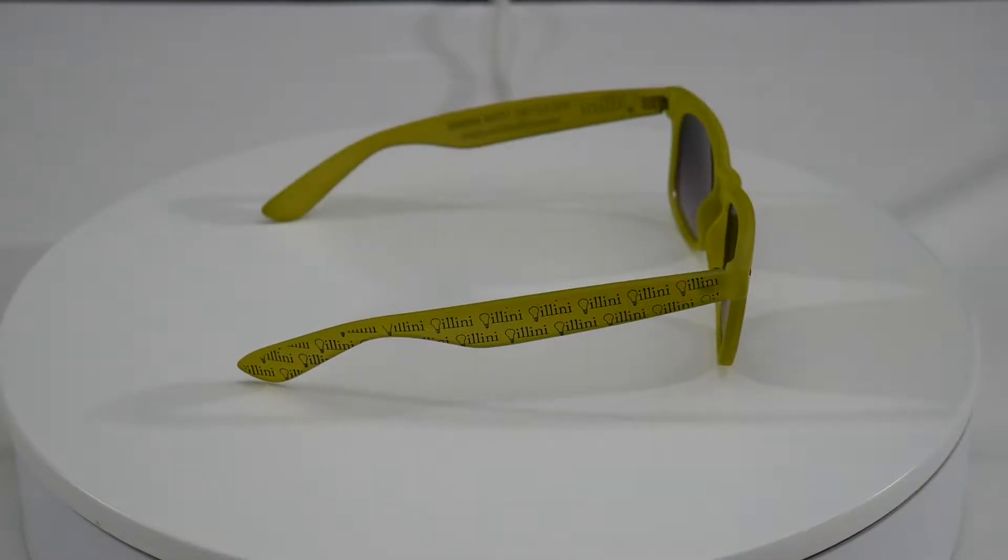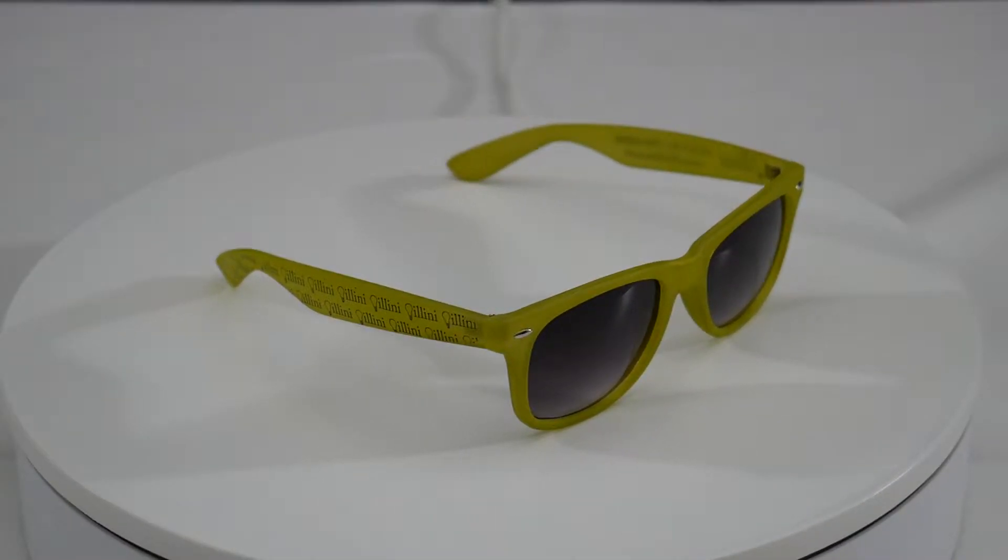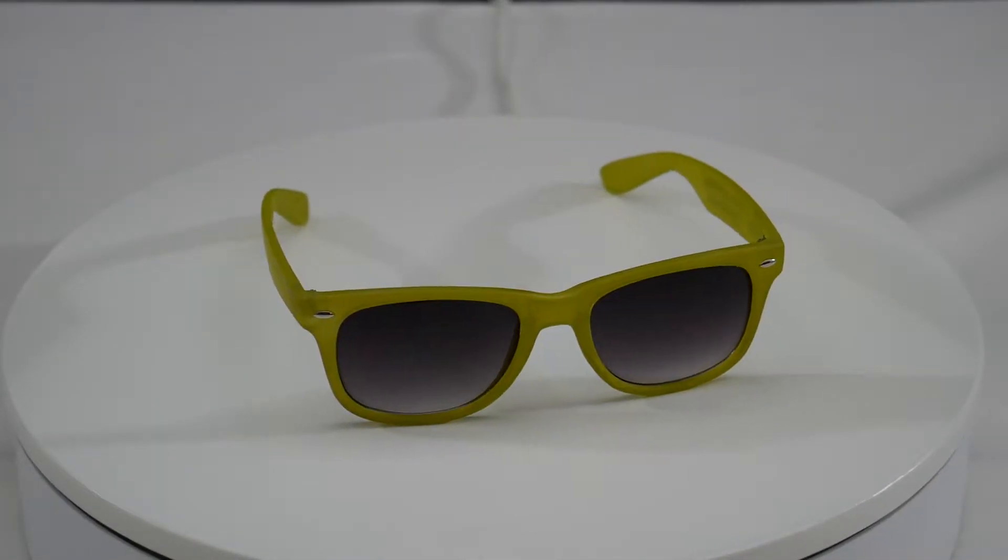Pricing includes your one color company logo, one location, and a two color imprint is maximum. Please specify partial arm imprint or full arm imprint on your order.